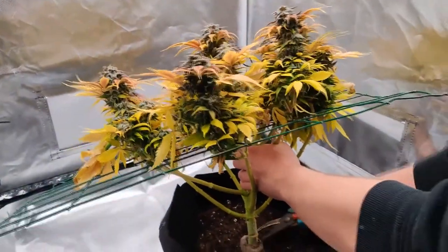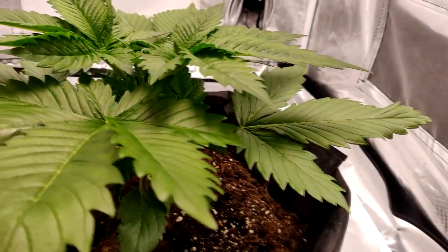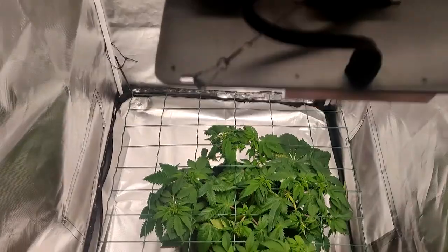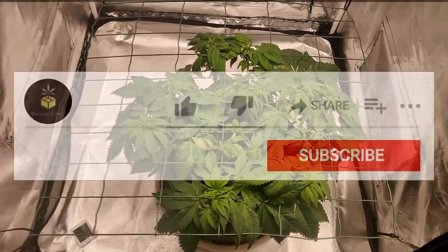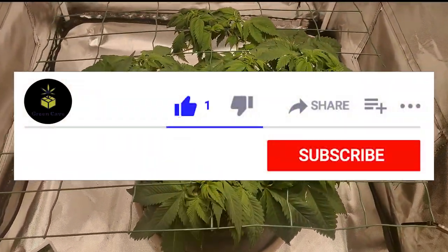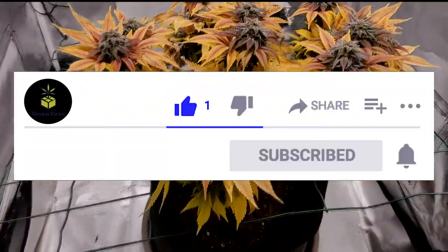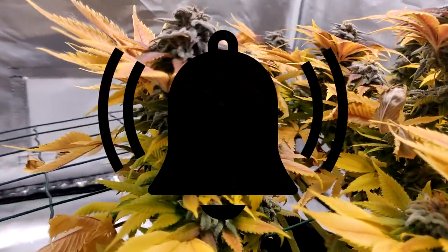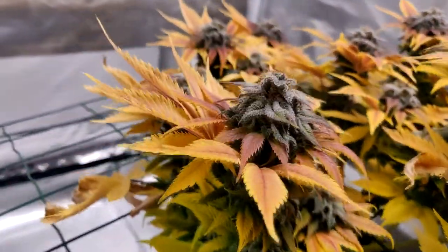I wanna thank everyone for watching the video. I can't wait to show all of you the rest of the drying process. If you liked the video, please let me know. Subscribe for next week's drying process. You won't ever see my videos on the homepage, so click the notification bell. Thanks, and I will see you all next week.